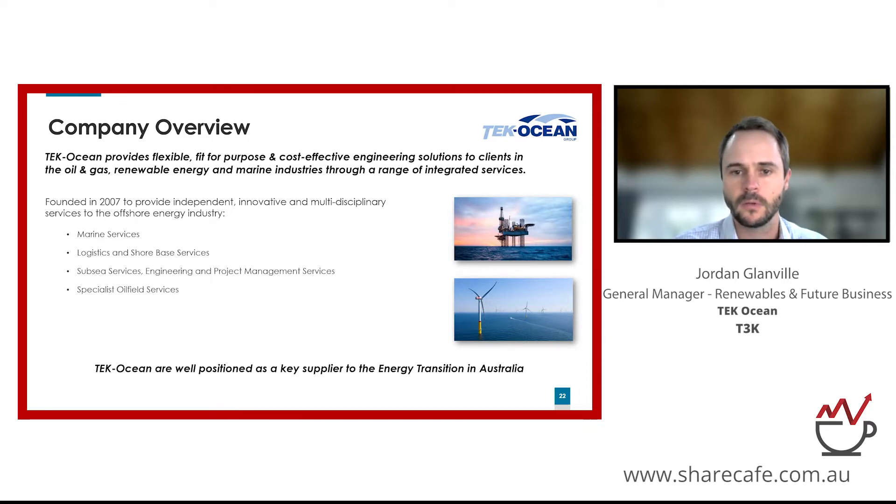From that beginning, the company has grown to provide a very wide range of services across Australia with a significantly expanded service offering. My key aim for today's presentation is not so much to present what we've achieved in those 15 years, which is fairly remarkable, but rather to show how Tech Ocean is perfectly positioned as a key supplier to the energy transition — as the world moves from oil and gas and fossil fuels to low carbon and renewable energy sources.